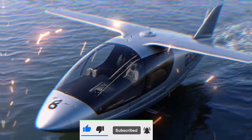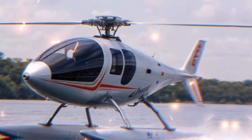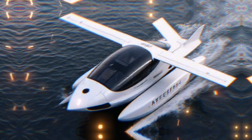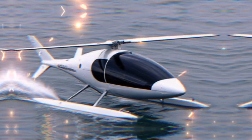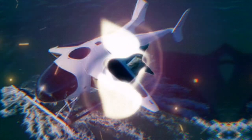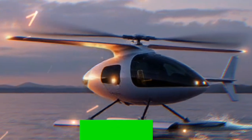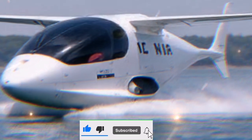What are the advantages of using the Airfish 8? Its ability to transition seamlessly between water and air travel opens up new possibilities for transportation in remote areas where traditional infrastructure may be lacking. Imagine being able to travel from one island to another without worrying about rough seas or long travel times. The Airfish 8 has potential applications in tourism, search and rescue operations, and even cargo transport.